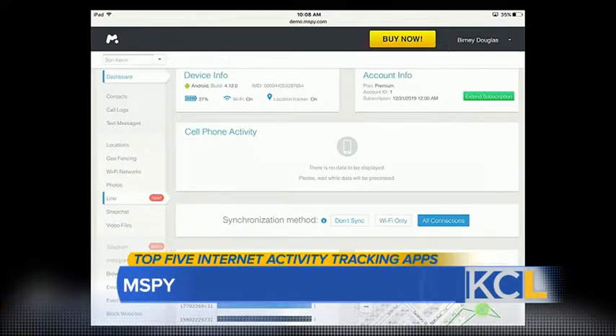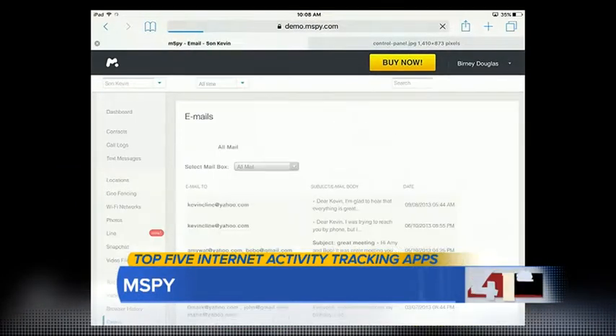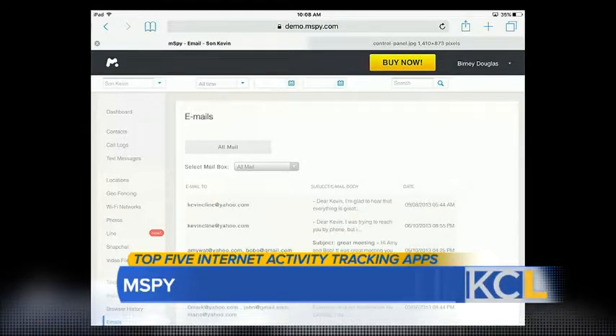mSpy allows you to keep track of Snapchat. It allows you to keep track of emails — if you click on the email link, you can see all the emails that come through. It also has a GPS location so you can keep track of where your kids are. You can monitor their iPhone, and since they don't go anywhere without their iPhone, that works well.